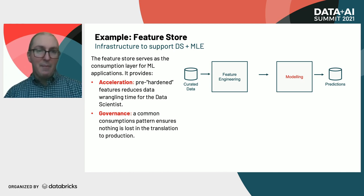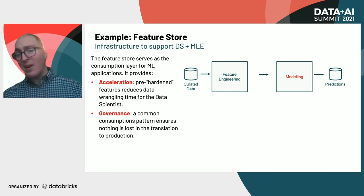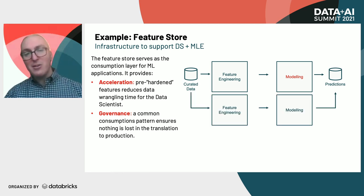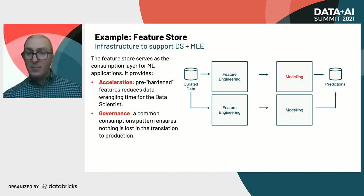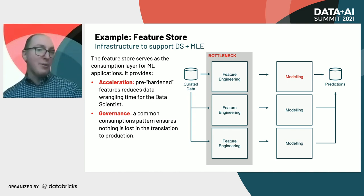Let's look at a common design pattern before a feature store. Say you have curated data on the data lake and you go to do some feature engineering. For example, building a model in financial services where you need someone's average checking account balance over the last 30 days. Now let's say another data scientist comes along who also needs that exact same feature and has to engineer it on their own. And then yet again another data scientist will come along needing that same feature. Here you're seeing this bottleneck — the same feature that multiple data scientists need to actually feed into their models.